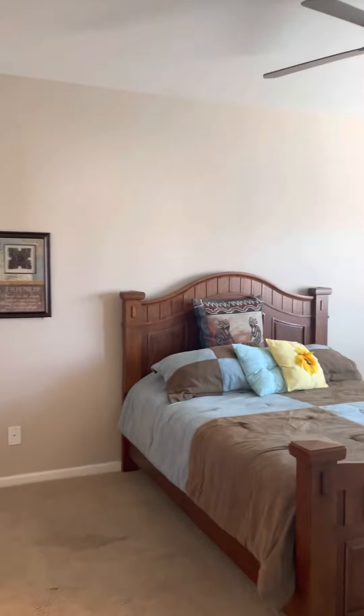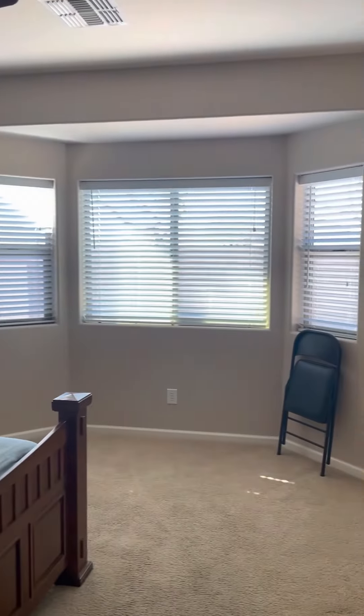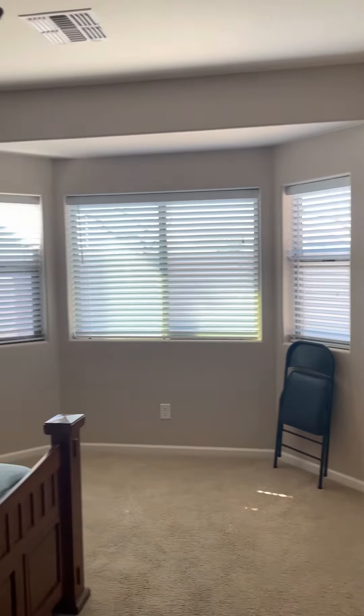And here's your primary bedroom. There's that nice little area over there popped out to give you more light and more windows.